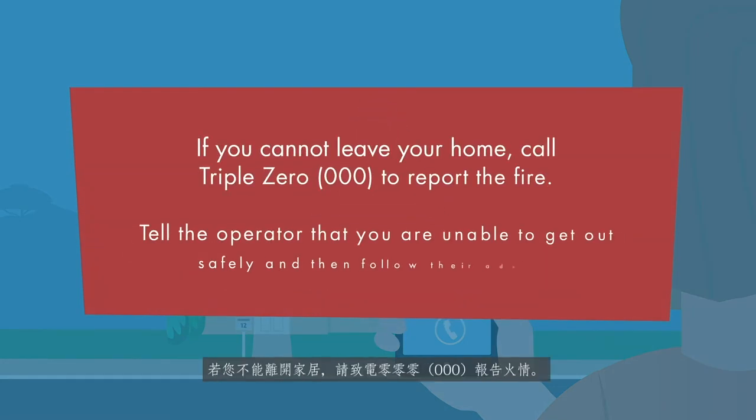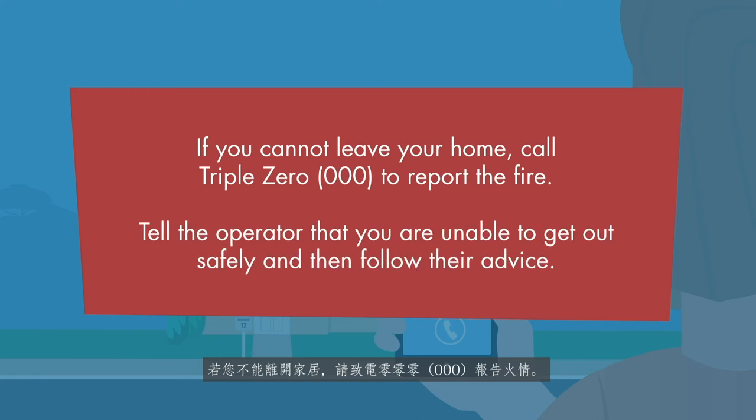If you cannot leave your home, call 000 to report the fire. Tell the operator that you are unable to get out safely and then follow their advice.